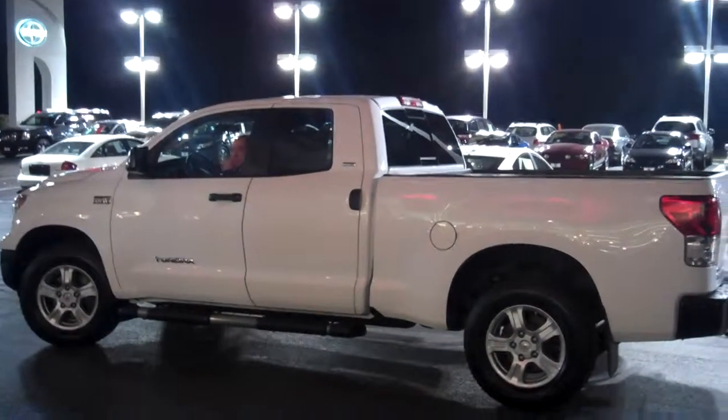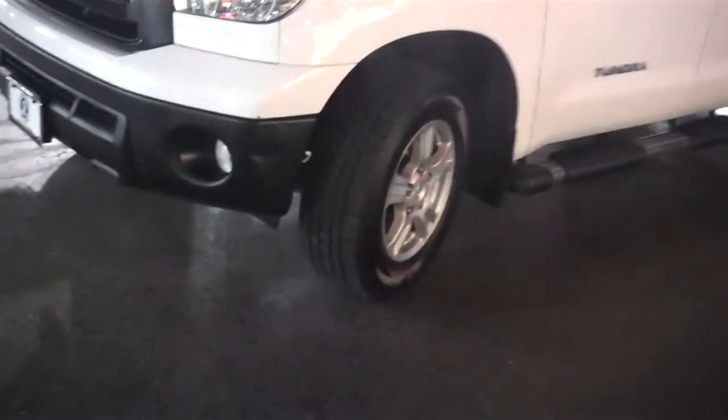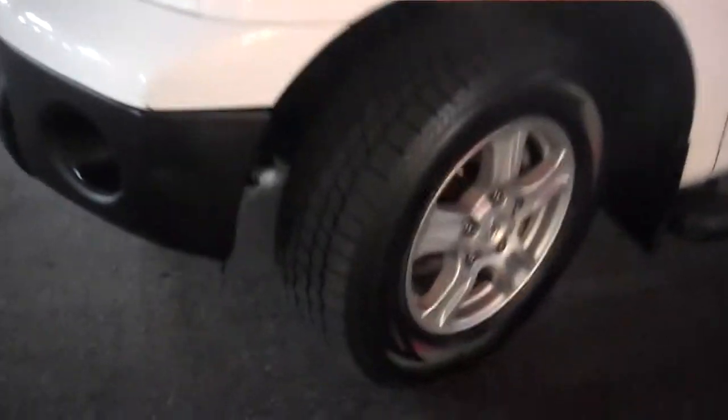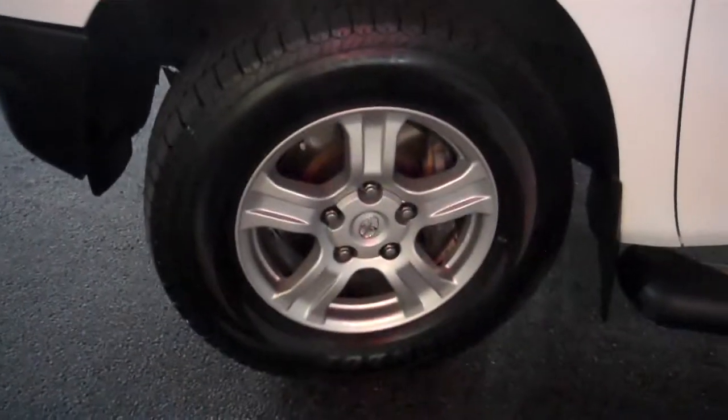Hey, John here. It is the 2010 Toyota Tundra — we got it in stock. It's got the wheels, it's got the running boards, tubular bars for you to get in. 89,000 miles. We got it back from the shop, it's got new tires — I think they put on new wheels too.